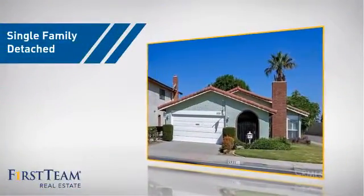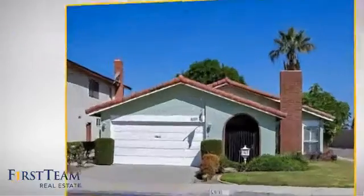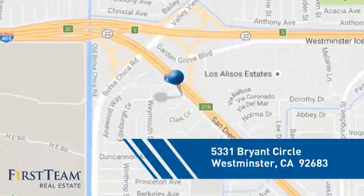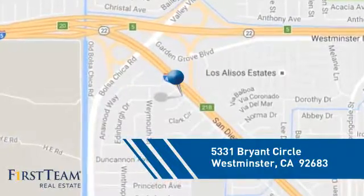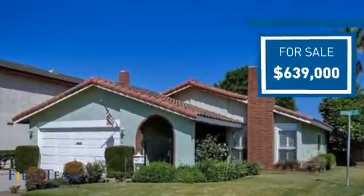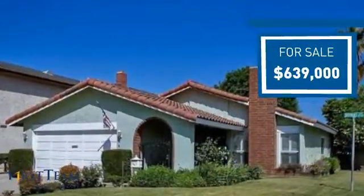This home is a great choice for those looking for comfort, convenience, and the privacy of their own home, and it's located in this area. Currently listed at just under $650,000, it offers an excellent value for the area.